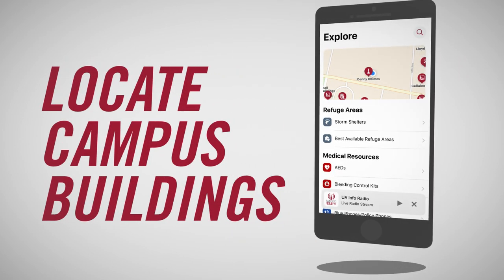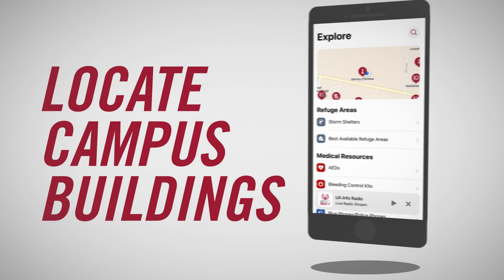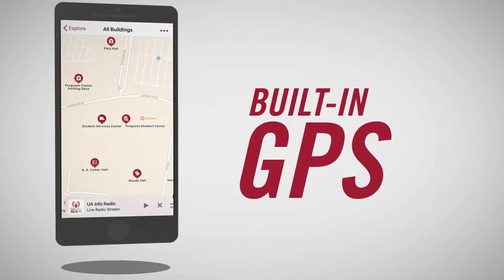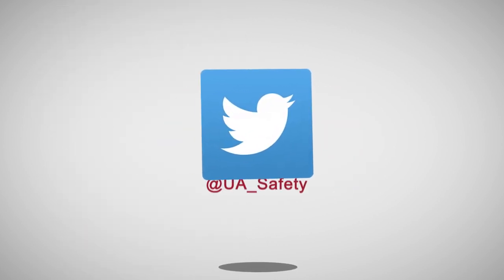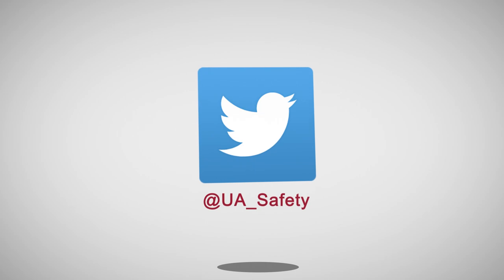The new Explore section makes it easier to find buildings on campus, and the built-in GPS will help you get to your destination faster. You can see the UA Safety Twitter feed and even listen to 92.5 FM UA Info Radio.